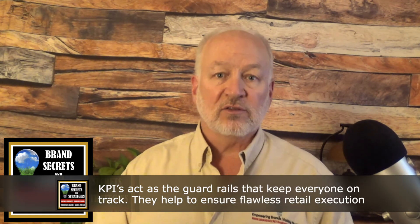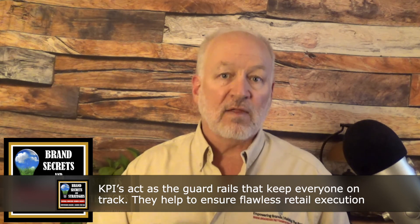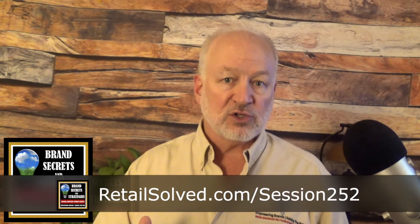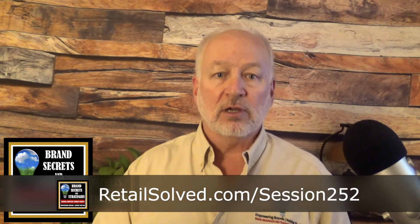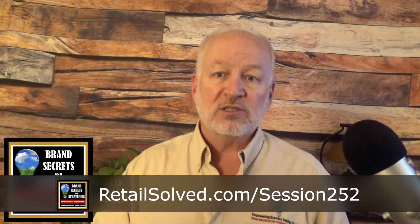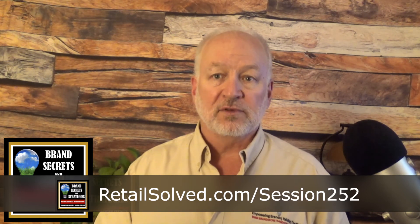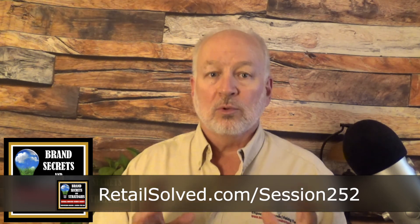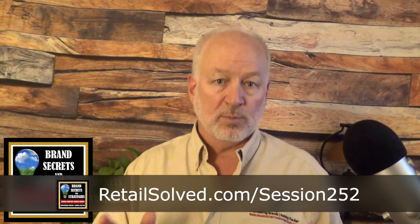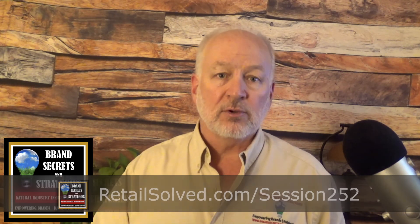Tip of the day: KPIs act as a guardrail — they keep everyone on track and help ensure flawless retail execution. I record a video with illustrations and additional information that I can't share in an audio podcast. You can watch the accompanying video on the podcast web page at retailsolve.com/session252. In tomorrow's show, we'll talk about mastering storytelling and the power of a unified voice. Thank you for listening and I look forward to seeing you in the next show.